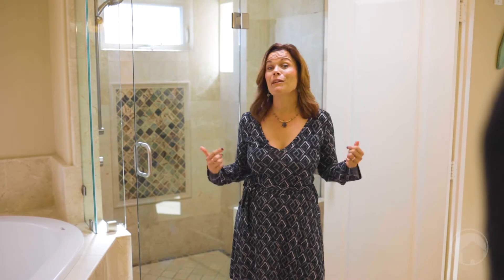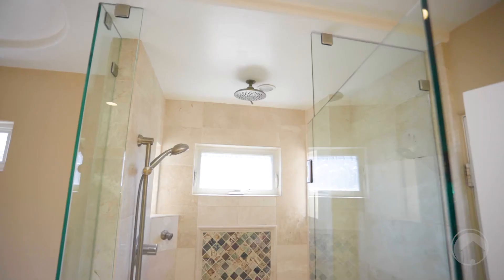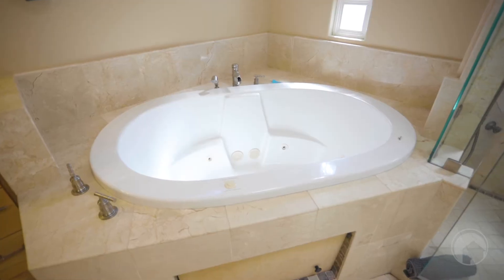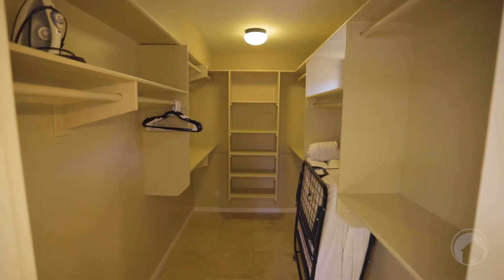I want to show off the master bathroom. This is an amazing bathroom because I'm surrounded by a ton of natural stone. I've got the walk-in shower behind me and this ginormous tub that you can soak in after a long day at the beach. In addition, there's a very large walk-in closet — this master bathroom definitely has a lot of space.